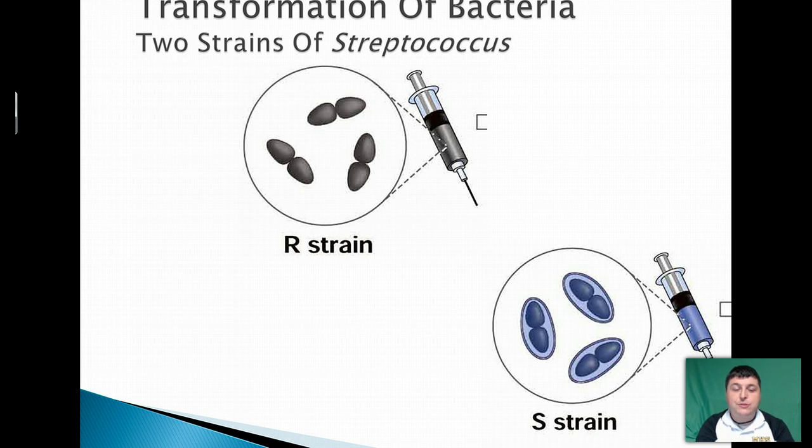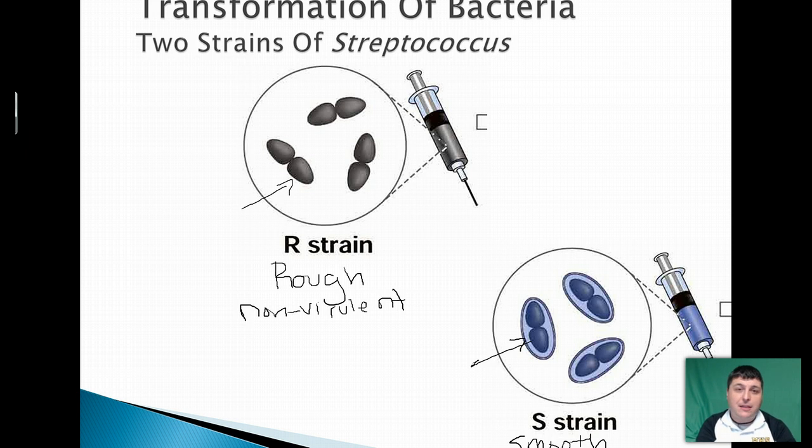Now there are two strains, two varieties of Streptococcus. There's a rough strain, which we call the R strain, and there's an S strain, also known as the smooth strain. The rough strain, when it grows colonies, it appears jagged and rough. The rough strain does not have a protective coat, and for this reason it is non-virulent — it cannot make an organism sick. Our immune system is able to attack it and destroy the rough strain. The smooth strain, when it forms colonies, the colonies appear smooth, and they do have a protective coat which protects it from the immune system. This protein coat allows for it to be virulent and to actually cause a disease and make you sick.